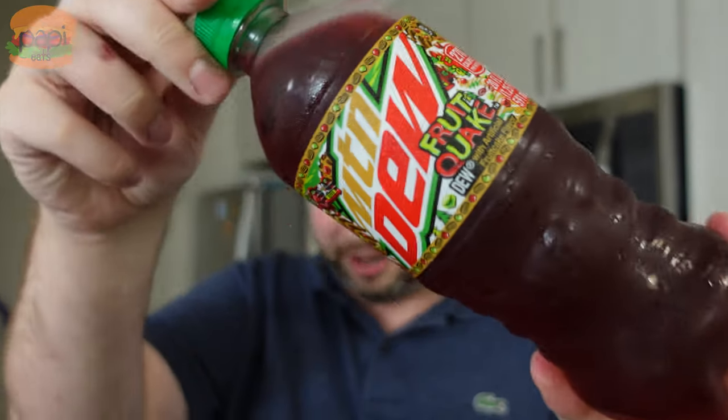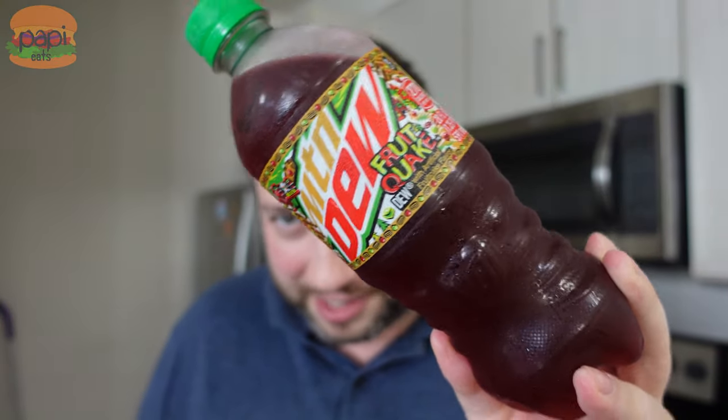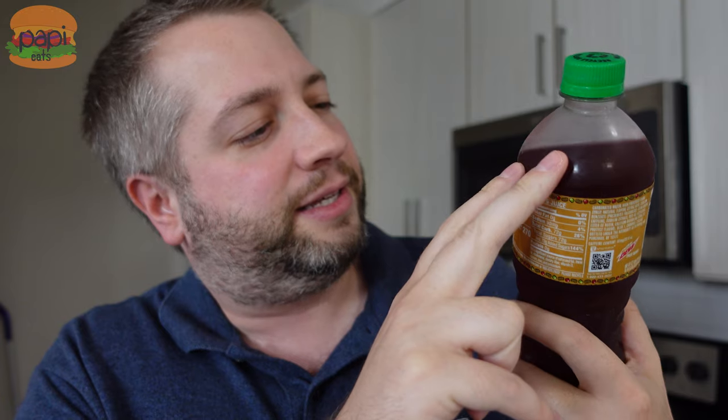It feels almost wrong to open this, but there's gonna be a million more coming out so let's do it. It's this gorgeous red color — maybe it's hard to see on camera. People were kind of concerned looking at the renders of this, thinking it looked ugly, but it's actually a nice red color that anyone would pick up. It's fruitcake flavor.